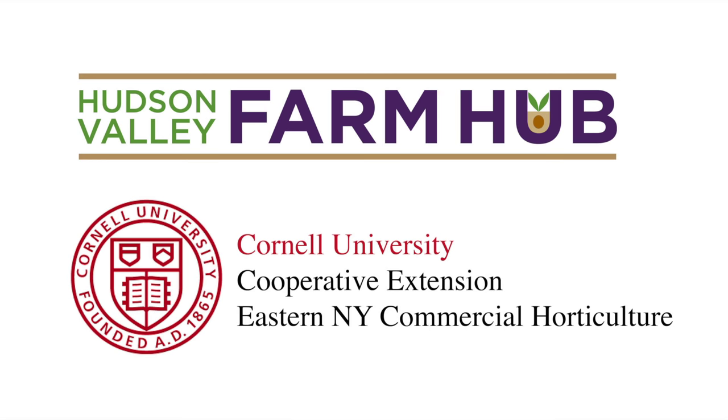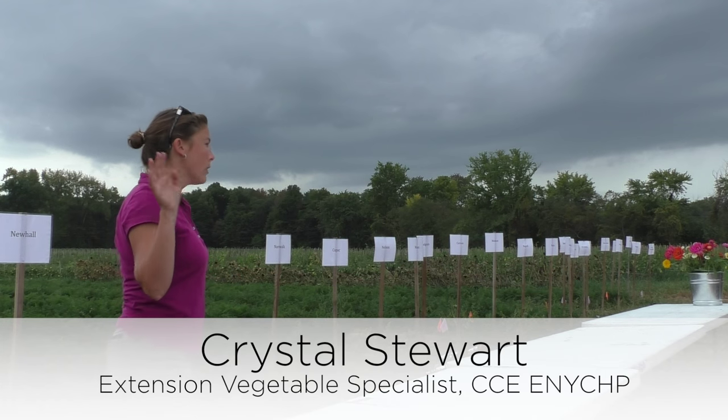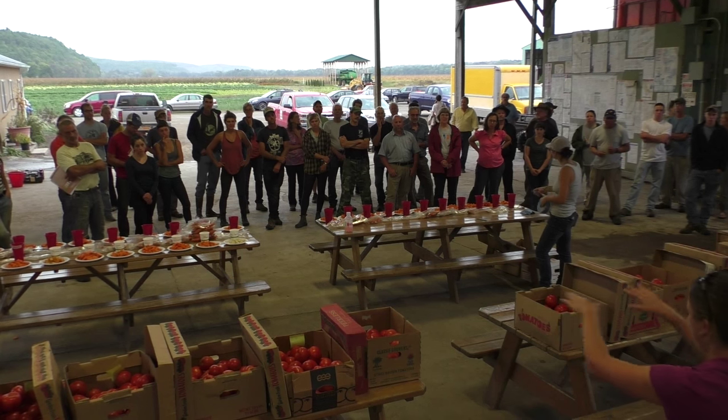We have three trials. We have the carrots here, we have the beets, and we also have parsnips. We'll be looking at the parsnips back over underneath the pavilion and also doing a taste test.